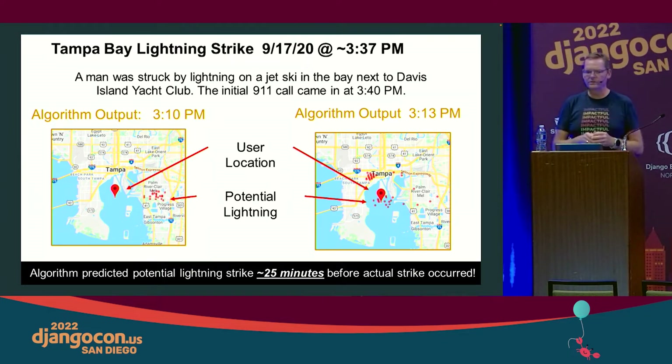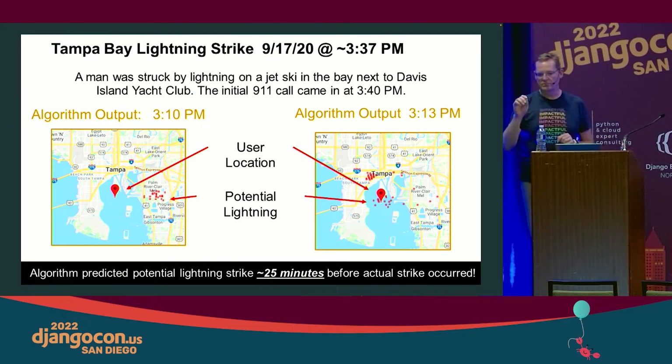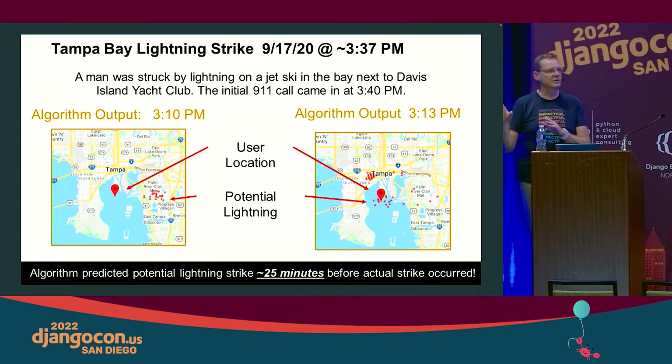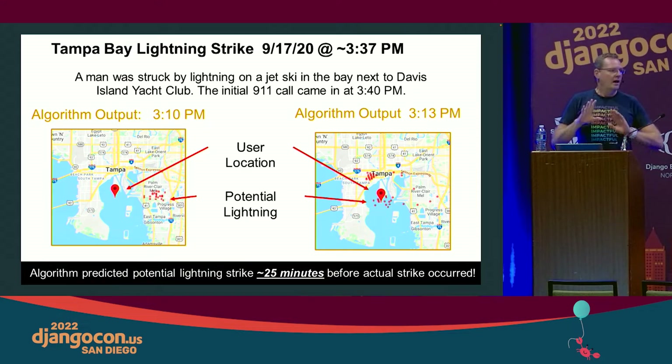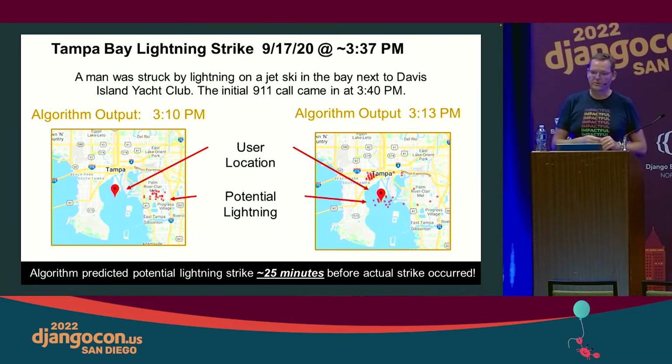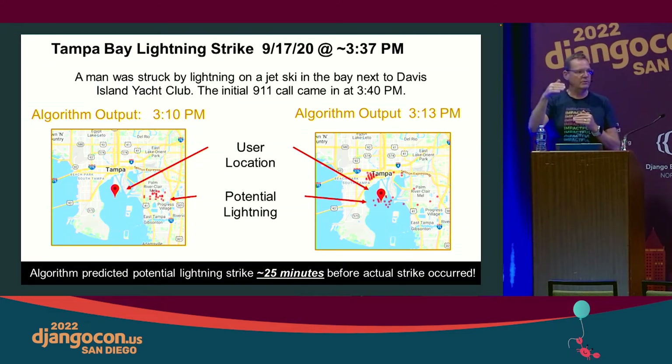A jet skier was out on Tampa Bay. At 3:10, you'll see the red dots to the right are the potential lightning coming in. The actual lightning strike was at 3:37, so we're 27 minutes ahead of it occurring. The algorithm output three minutes later shows those red dots moved right over the top of where that jet skier currently was. The algorithm predicted the lightning would be right on top of that jet skier, who did get struck 25 minutes later.